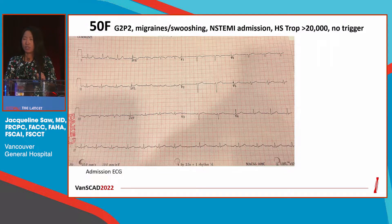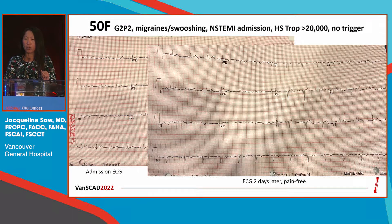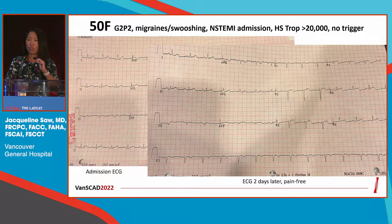That was her initial ECG two days prior to me being called. I was called on Saturday when she then progressed to have some ST elevation in the anterior leads with some T wave inversion. She actually was chest pain-free, but gauging by her age, I said let's just transfer her over and do her cath today.